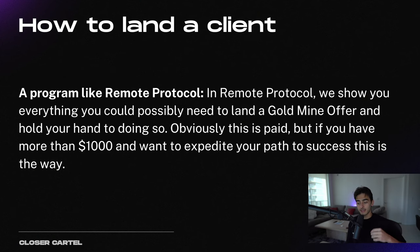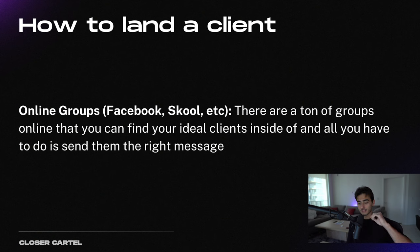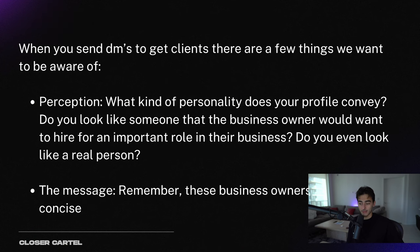The next way is a program like Remote Protocol — my entry-level sales program where we show you everything you need to land a goldmine offer and hold your hand throughout the whole process. This is a paid option; our program right now costs $1,000. If you don't have $1,000, that's totally fine — but realistically, having someone who has done what you're trying to do before is going to cut your learning curve in half. There's also online groups, which are a free method to find clients. There's a ton of groups online where you can find your ideal clients. How to send a DM is a skill that a lot of people lack, and I get so many terrible DMs.